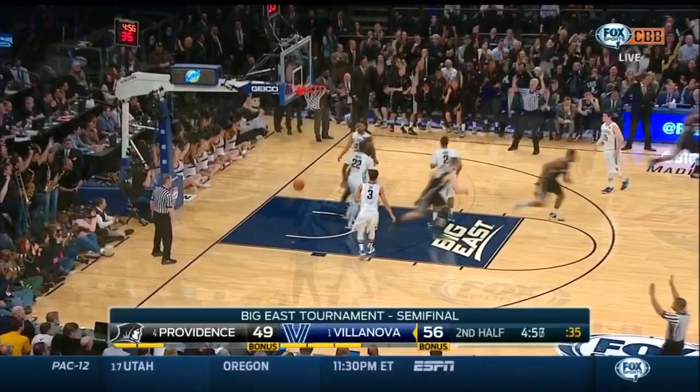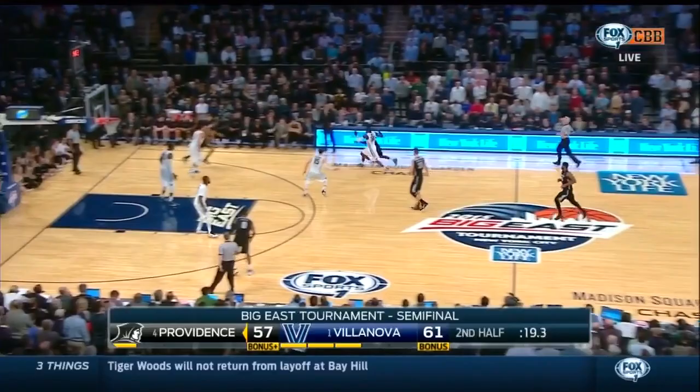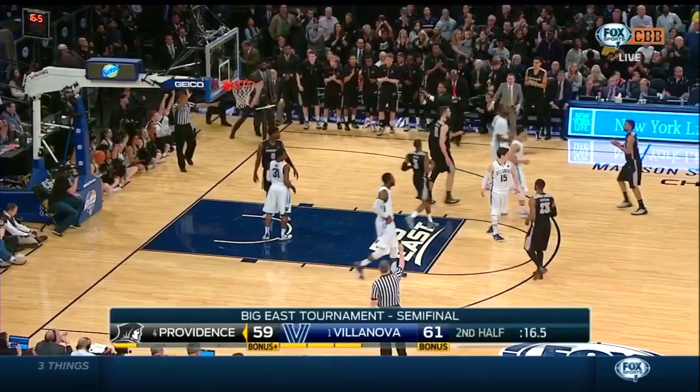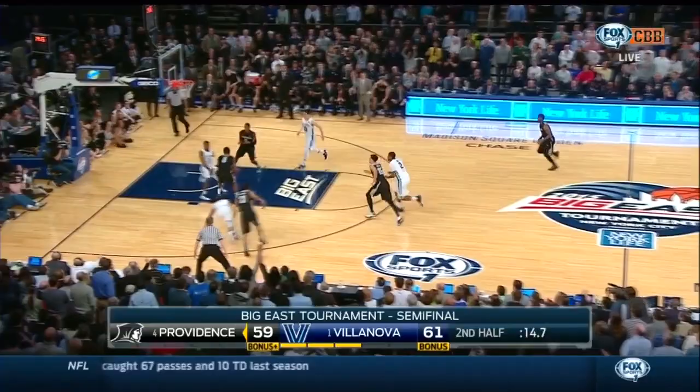Now Dunn drives baseline, cross court, Lindsey wide open. Here's a pick and roll — Dunn, nice look, Bento! And he's fouled. Into the front court, straight to the basket — off the glass and off! 61! They get it to Hardy and lost it! This is a Big East tournament, folks, on Fox Sports 1.